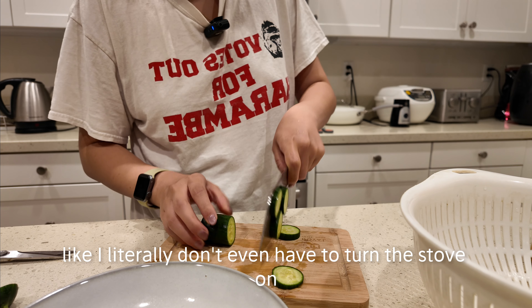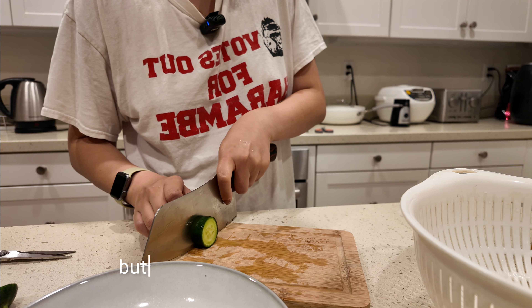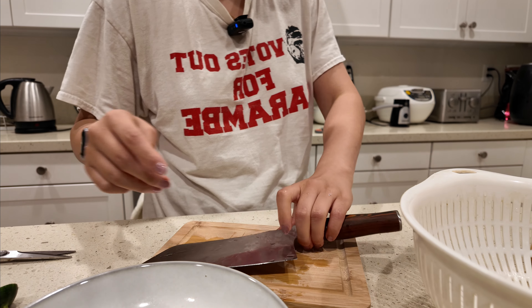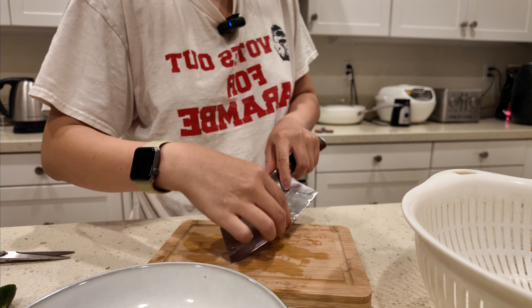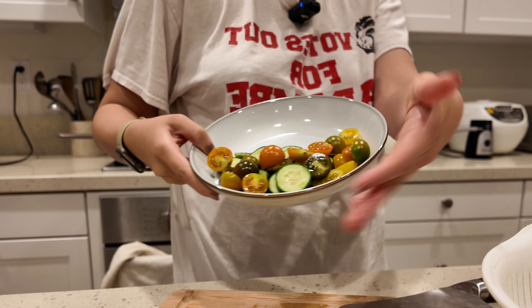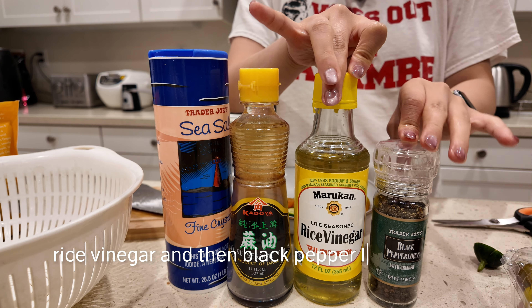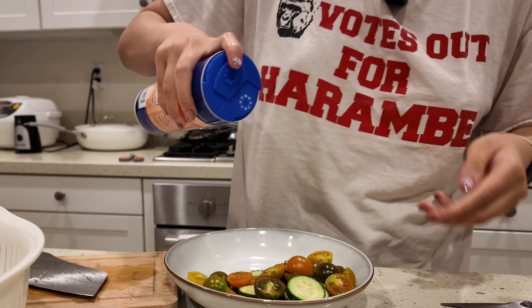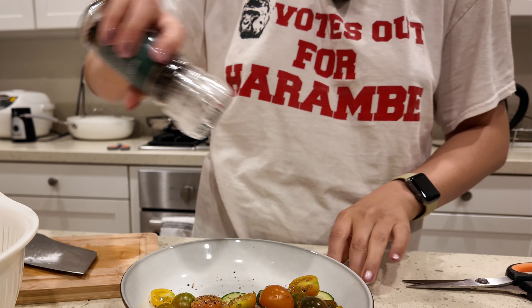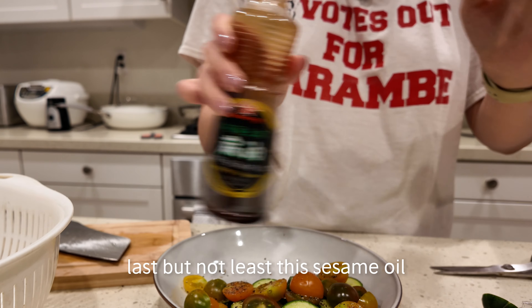I literally don't even have to turn the stove on, and there are minimal dishes to wash — which I hate. The seasoning lineup is: salt, sesame oil, rice vinegar, and black pepper. Going in with salt first, then black pepper, then the rice vinegar, and last but not least the sesame oil.